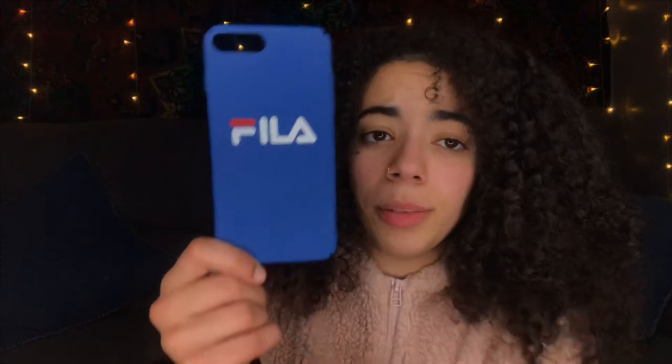Moving on to the third case, we have a hard shell case — this is literally probably the only hard shell case I own. I hate hard shell cases because it's like asking for them to snap; I've had hard snap cases just crack on me. But this one is a really cool Fila case, I got it for hella cheap — only like $1.20. It's a basic hard case that keeps your phone really thin but it's not going to be very protective. It is a knockoff Fila case.